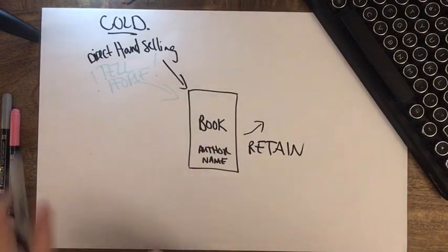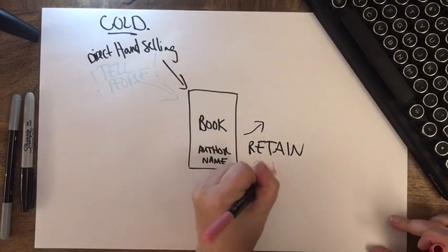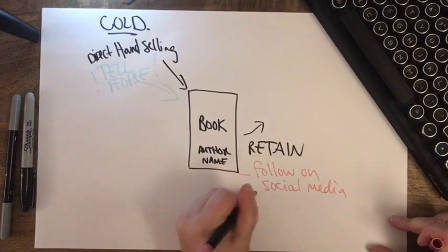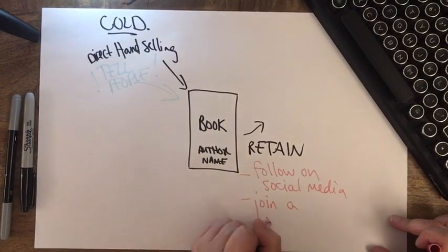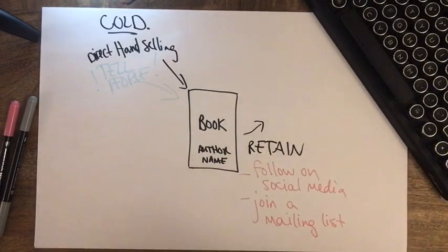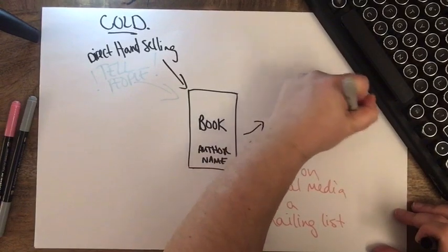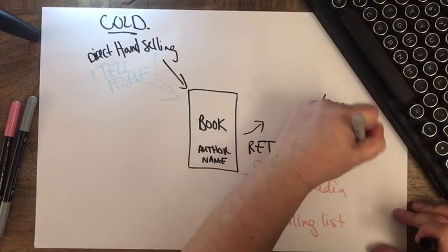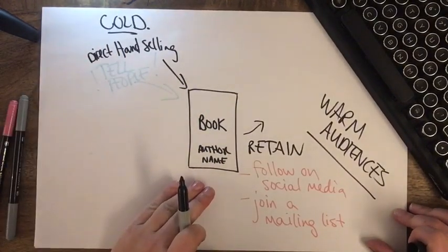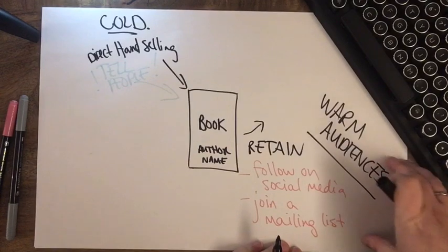Ways that you can retain people: they might follow you on social media or join a mailing list. We have cold audiences on this side who have not yet experienced your book, and on the other side, if they read your book and like it and you're able to retain them, they become a warm audience.